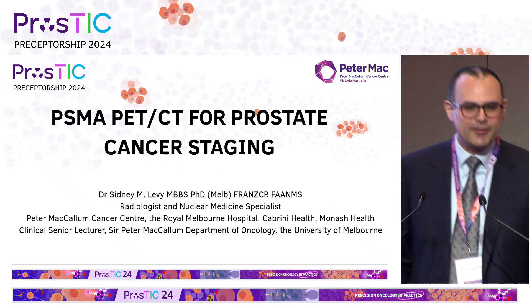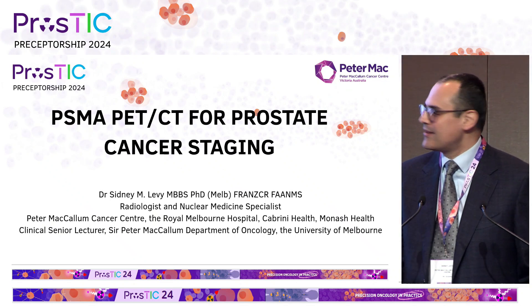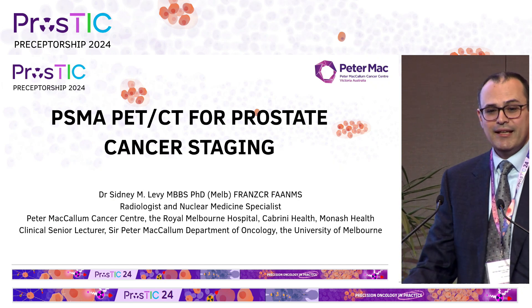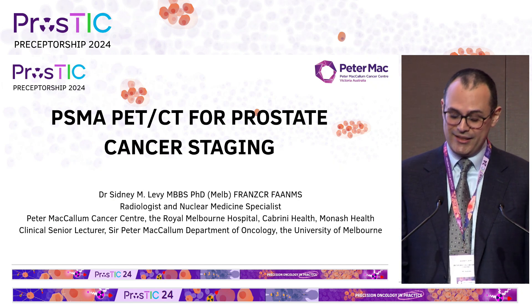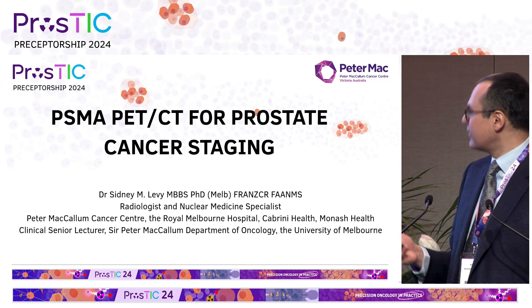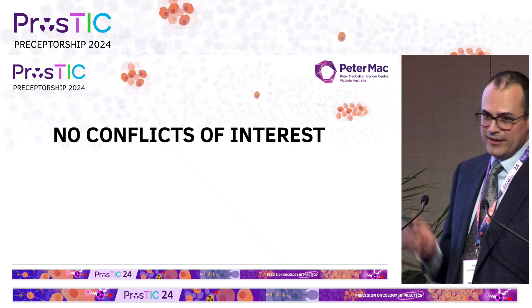Welcome, everyone. Thanks for joining us today. I'm going to talk about PSMA PET-CT in the primary staging of prostate cancer. So without further ado, let's get going. No conflicts of interest.